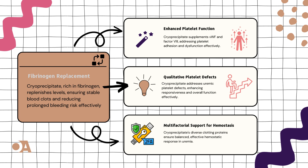Now, let's talk about enhanced platelet function. In this chapter, cryoprecipitate takes center stage with its secret weapons: von Willebrand Factor (VWF) and Factor VIII. These elements play crucial roles in platelet adhesion and activation, acting like the dynamic duo for platelets facing dysfunction. Cryoprecipitate becomes the ultimate sidekick, addressing adhesion defects and supporting overall platelet function.